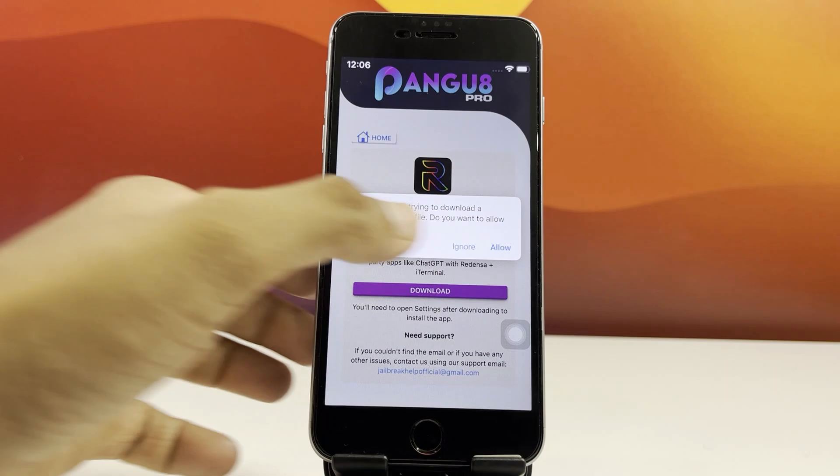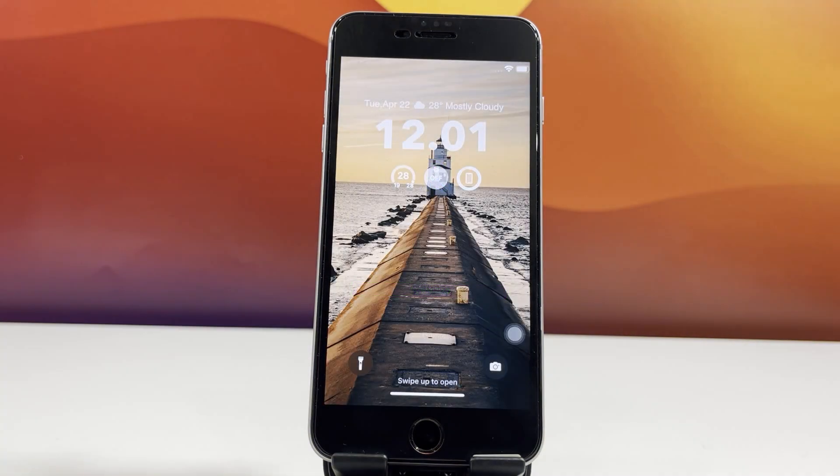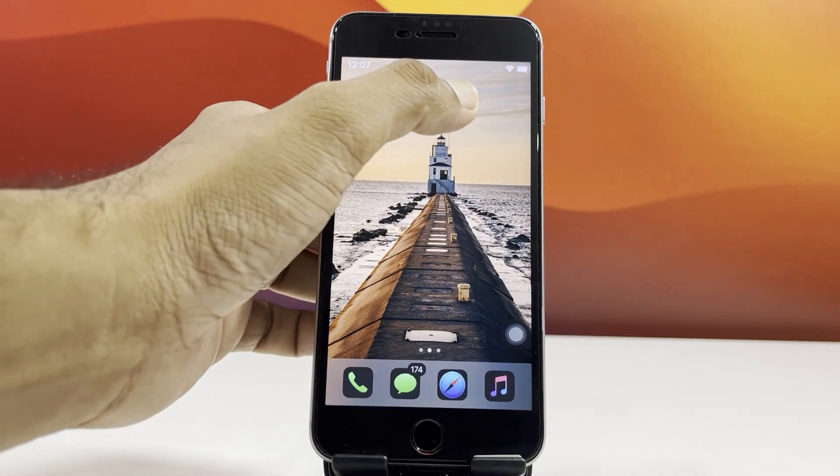When prompted, allow the configuration profile to be downloaded. Head into your settings again to install the Redenza profile, and you're good to go. That's it — you've successfully installed the Redenza Jailbreak.